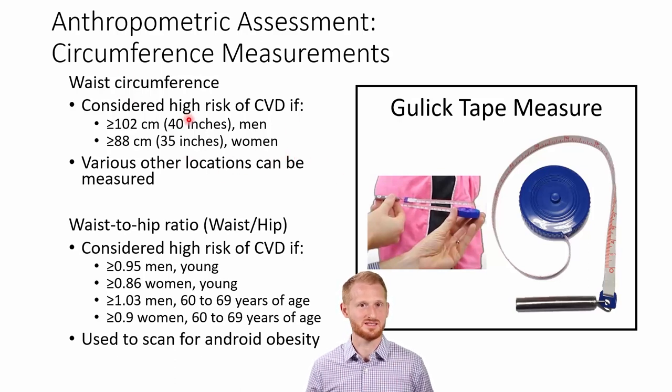The waist is probably the most commonly used site, but there are various other sites like the hip that are often done as well. If you're going to measure both waist and hip, it's quite common to do a waist-to-hip ratio — just divide the waist value by the hip value. Doing that gives you another chance to check for elevation in cardiovascular disease risk.